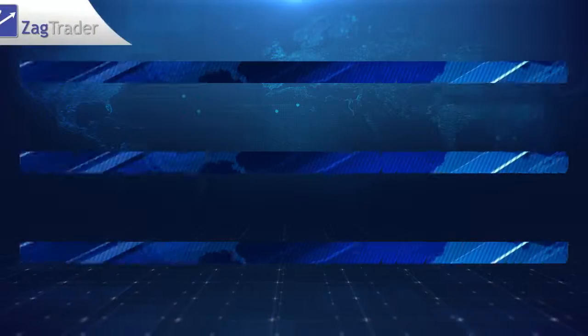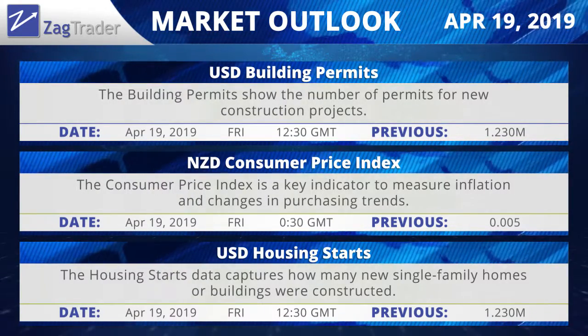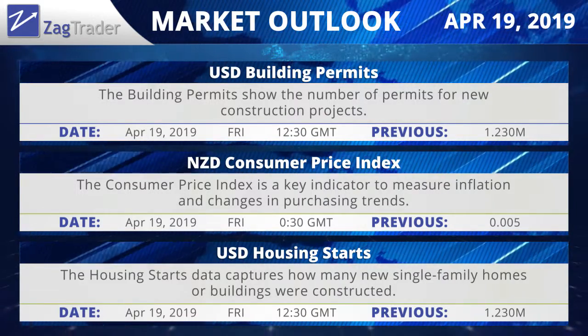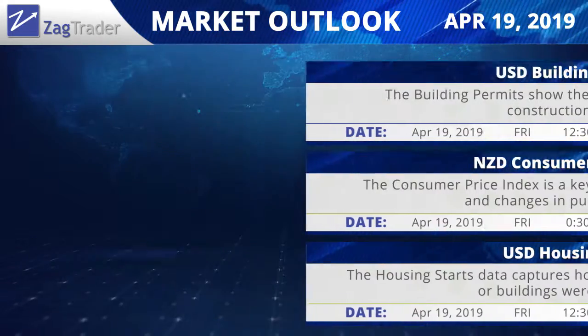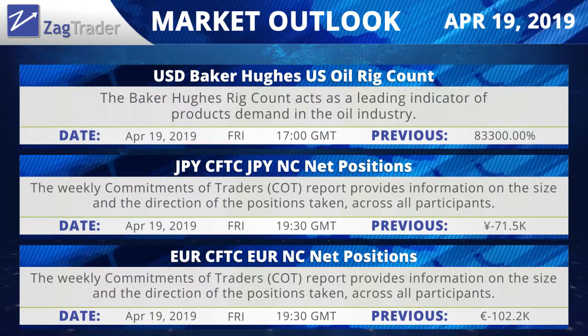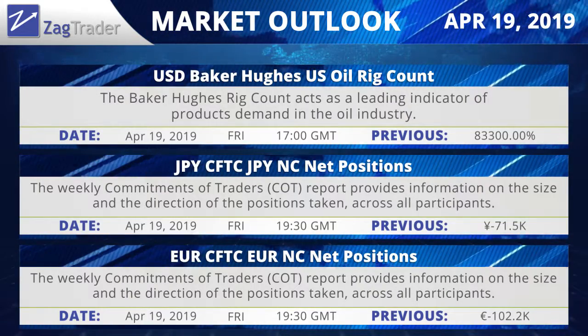Thank you. Coming up, today's major economic events: the U.S. building permits will be released at 12:30 GMT; New Zealand's consumer price index at 30 minutes past midnight GMT; the U.S. housing starts at 12:30 GMT; the U.S. Baker Hughes oil rig count at 17:00 GMT; and the CFTC yen and euro net positions at 19:30 GMT.